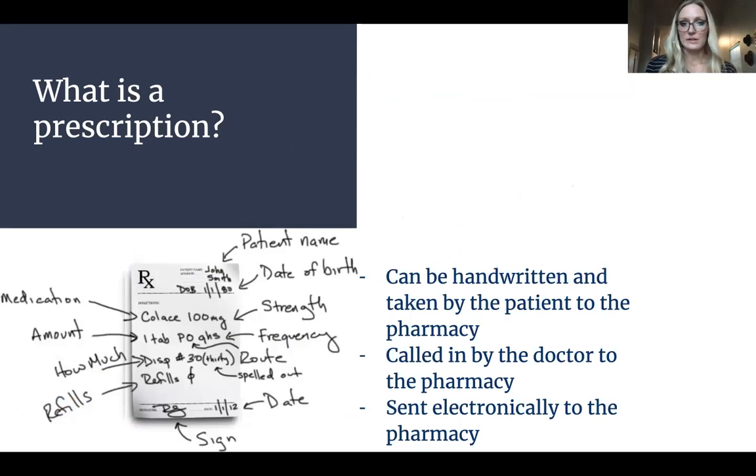So what is a prescription? It can be handwritten. If you go to the doctor and you're not feeling well — you got the flu, flu season's coming up, so be sure and get your flu shots — but if you do happen to come down with the flu, you could go and see your doctor and they would check on you and see what's going on, and then they would write your prescription.